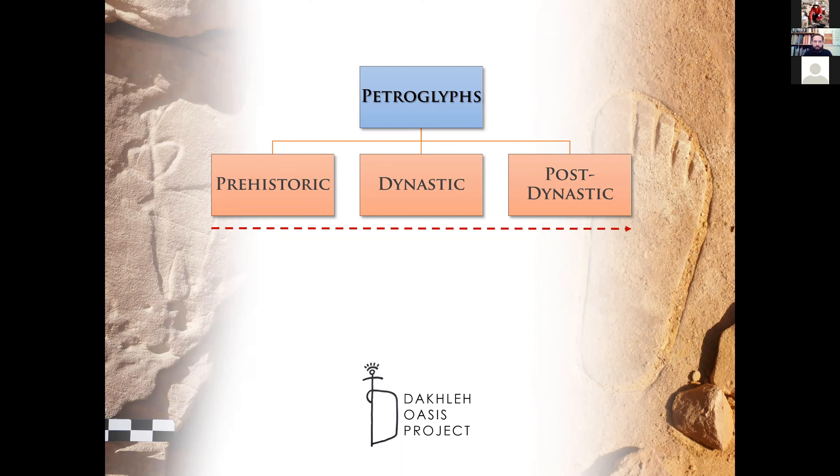Of course there are situations when we are able to date petroglyphs more precisely, especially when dealing with dynastic rock art, because with this historical rock art in general we have better possibilities in comparative work. We can try to compare various motifs with motifs from other media, from official iconography from the Nile Valley, for instance. It's more difficult with prehistoric rock art, which does not have too many analogies in the region and elsewhere. We have to rely more on the contextual data than on comparative analysis.